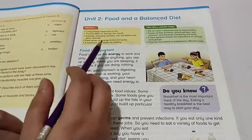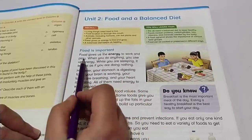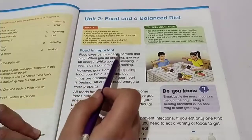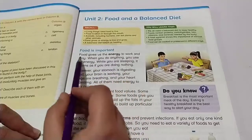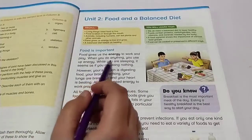Food is important. Food gives us the energy to work and play. What is energy? Energy is the ability to do work. So food gives us energy to do work and play. When you do anything, you use up energy — whenever we want to do something, we use up energy.